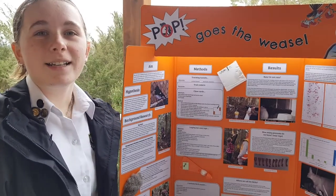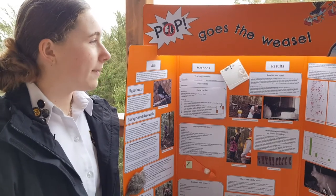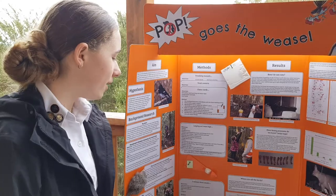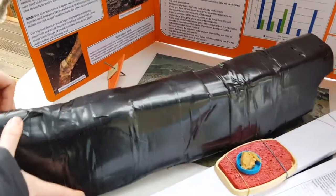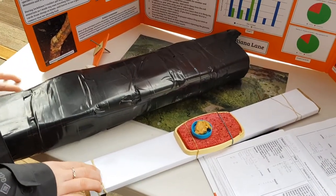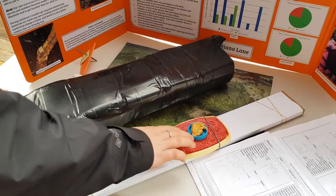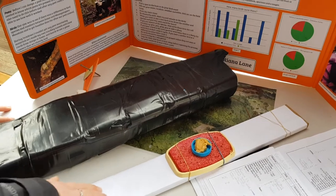During lockdown I couldn't get the materials I needed to make things like tracking tunnels and chew cards, so I made my own out of what I had. This is one of the tracking tunnels I made out of milk bottles. The mice or rats or whatever it is walks along here, and then they get to the peanut butter and they stand on the dye, and then they walk out and they leave their footprints behind.